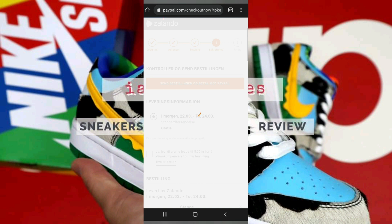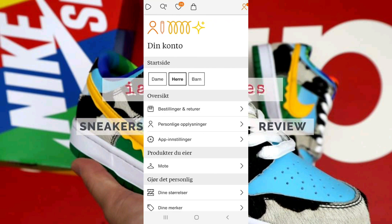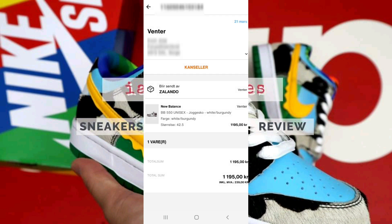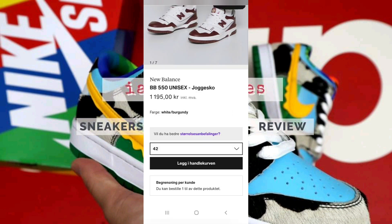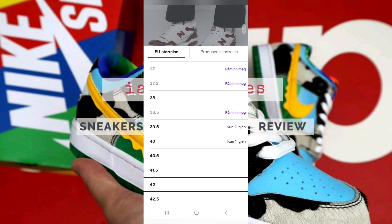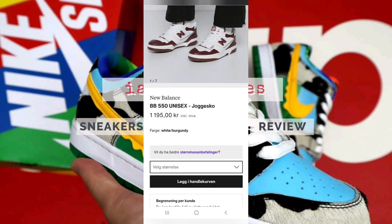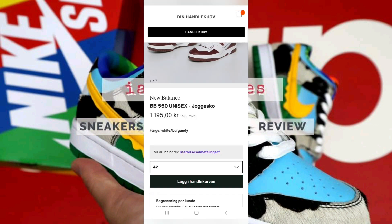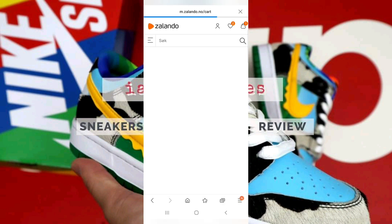You can see here that we're already processing our order. We also tried on another browser using another account, and after we have chosen our desired size, we added to our cart and proceeded with the checkout process.